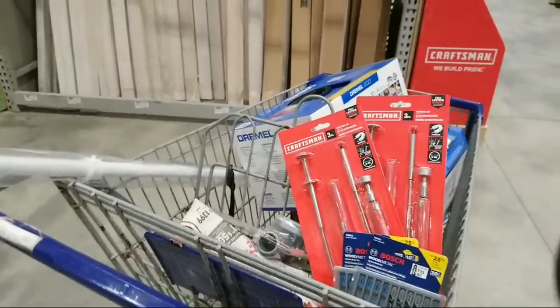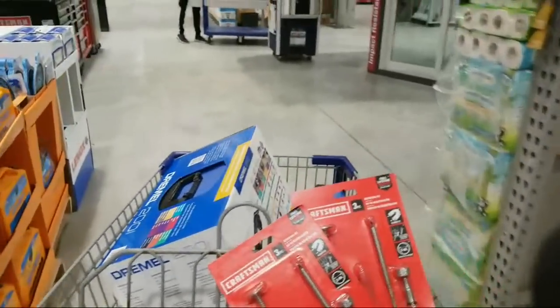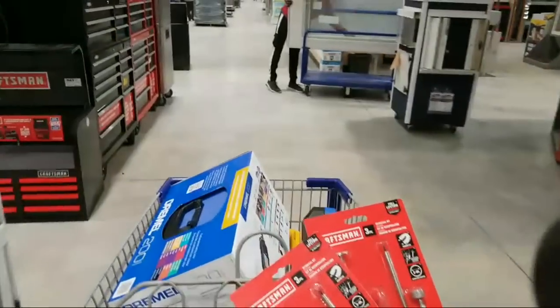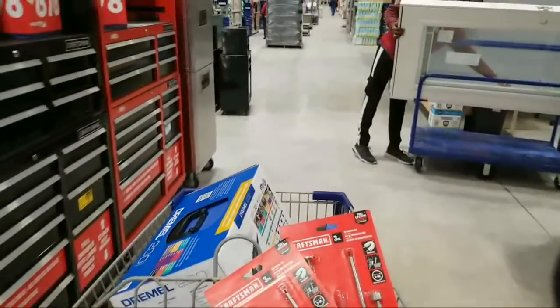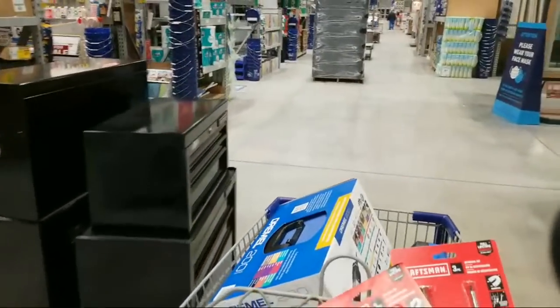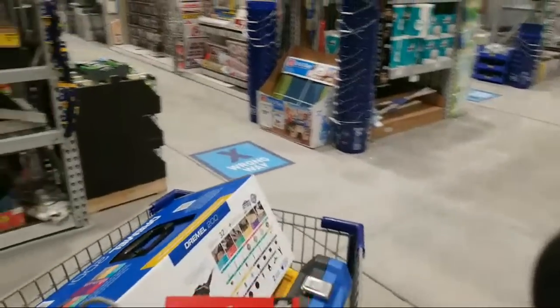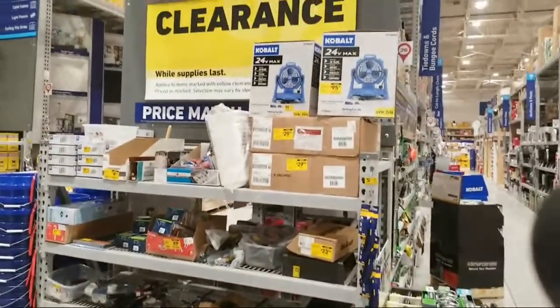You guys saw my video I put up last week where I showed our real haul for the whole month — it was something like $4,000 worth of tools. We actually calculated it was really worth $8,000, but everything I bought was either buy-one-get-one or severely discounted.